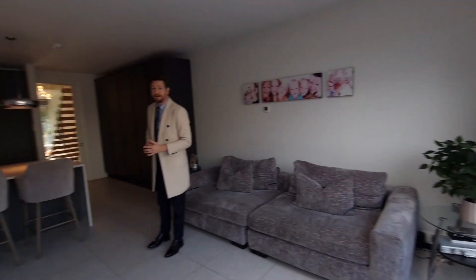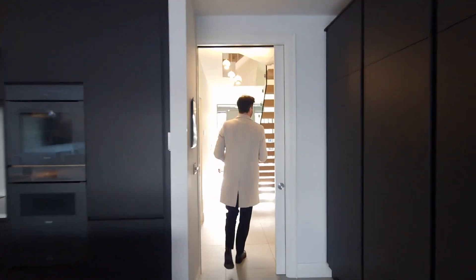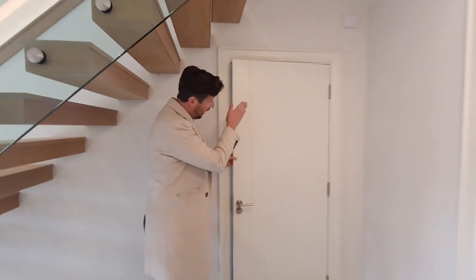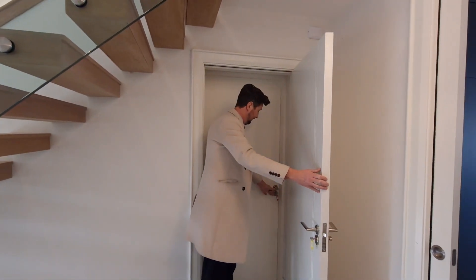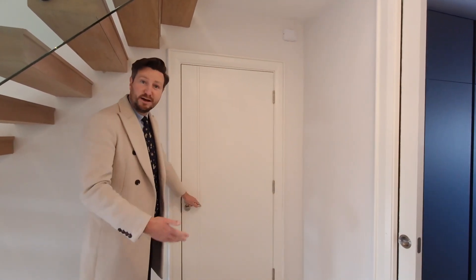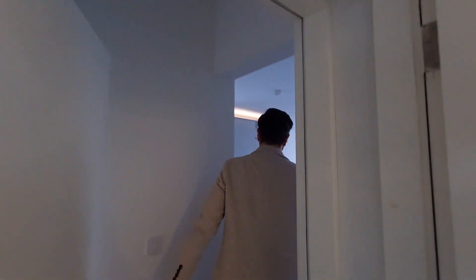So before we step out into the garden, I just want to walk you back through the hallway and into this self-contained one-bedroom apartment. Quite clever in terms of the design — you have your dual access point here, but equally that can be closed off completely. So if you have guests staying and you don't want them accessing the main house, you have that option of keeping it completely separate.